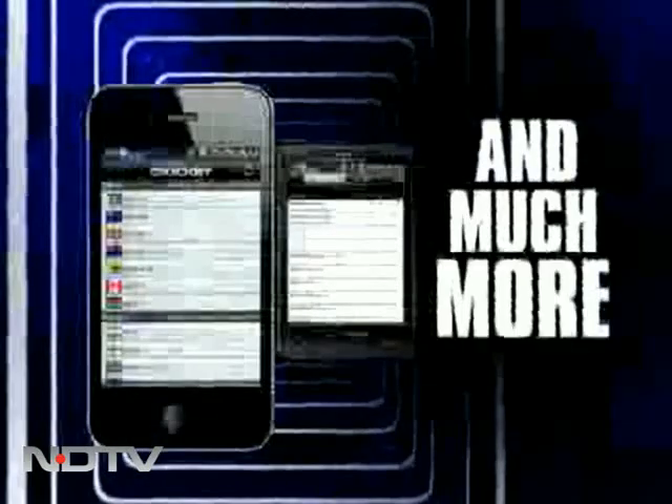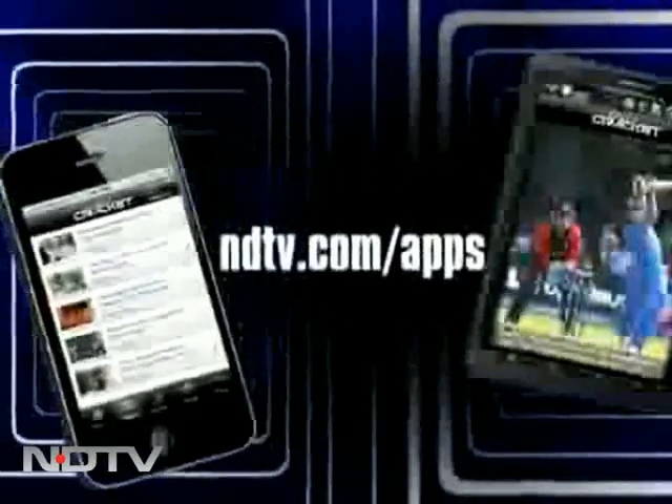And much more. Download free at NDTV.com slash apps.